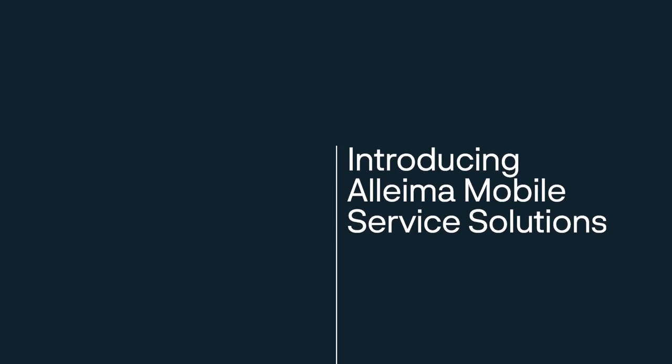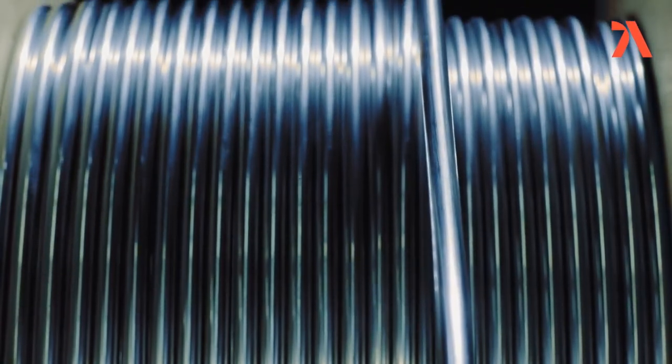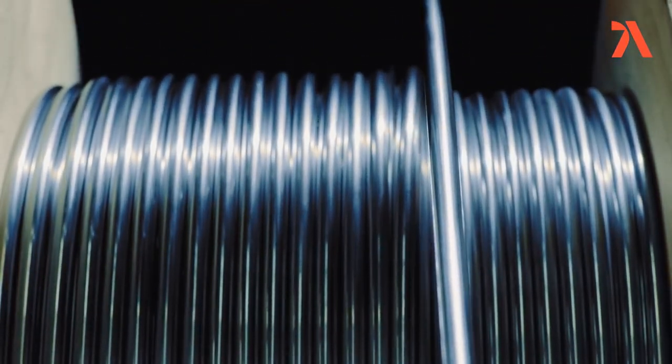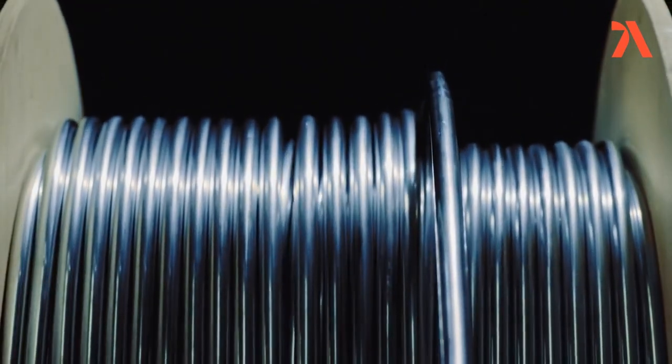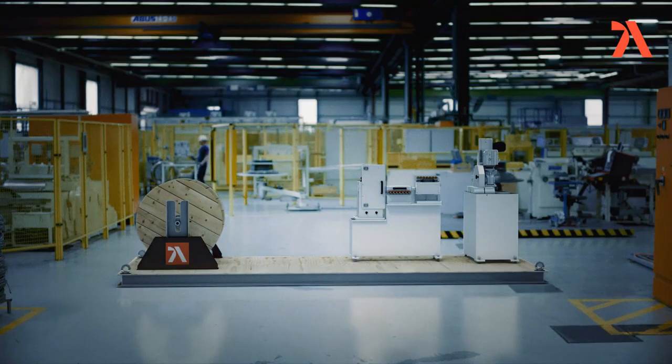It all started with an Alema breakthrough: up to 1200 meter single continuous lengths, orbitally welded, up to 15,000 meters of stainless steel alloy tube on coil.